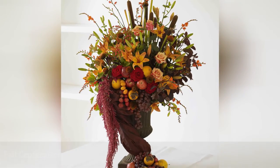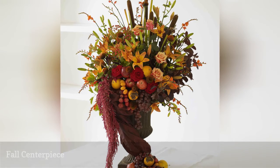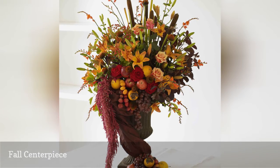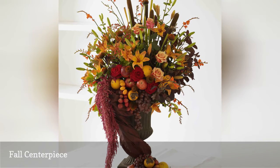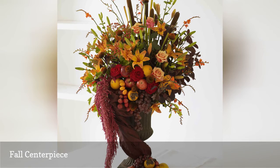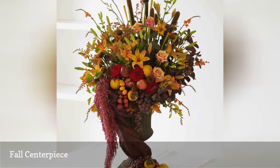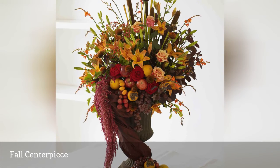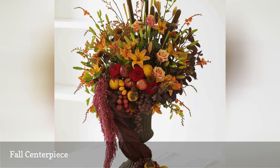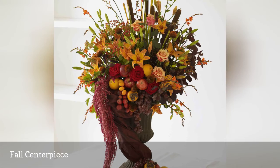An arrangement this grand deserves center stage at your wedding reception. Lilies, roses, and crocosmia flowers burst from the center of this urn, while persimmons, grapes, and kumquats cascade over the sides. A red tassel of amaranth contributes to artistic asymmetry, mirrored by a taffeta swag. Finally, stems of bulrushes and purple smokebush complement the arrangement with amethyst and brown tones.